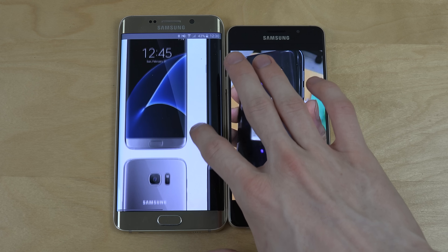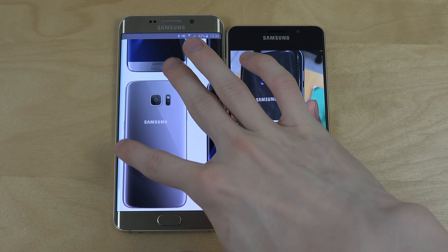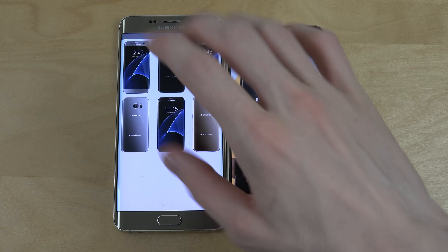I definitely like the silver color the most — it looks extremely good. Also, screen sizes: I'm pretty sure it was 5.1 inch or 5.5 inch that we're gonna see. Water resistance — like real water resistance — you might also see that on the S7.